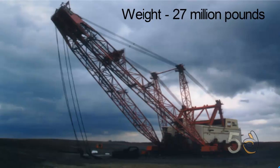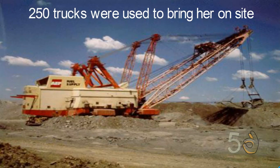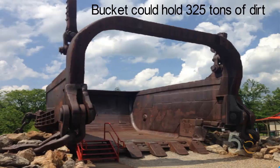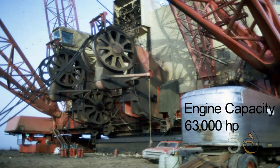It had an enormous weight of 27 million pounds. It took three years to build this machine at a cost of 25 million dollars at the time. It took 300 rail cars and over 250 trucks to bring Big Musky to the site before it was assembled. The bucket on Big Musky weighed 230 tons empty. The bucket was 14 feet high, 27 feet wide and 23 feet deep, and could hold 325 tons of dirt. Its engine produced a huge 63,000 horsepower.